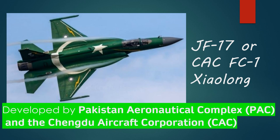The JF-17, which is also known as CAC FC-1 Xiaolong in China, was developed by a joint venture between Pakistan Aeronautical Complex and Chengdu Aircraft Corporation.